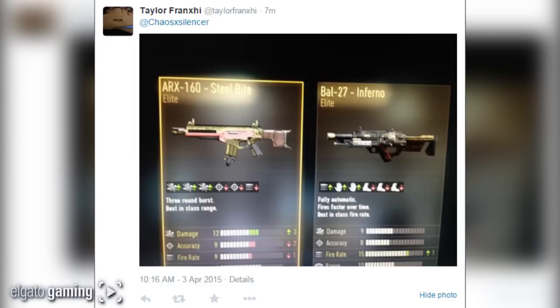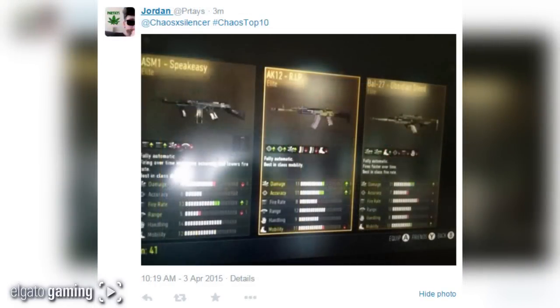At number 9 from Taylor Franks — he doesn't say anything, it speaks for itself. He got the Steel Bite and the Inferno. I actually got the Steel Bite and the Hole Puncher the other day on my advanced supply drop video and just went nuts over it. The Hole Puncher — Melt-O-Matic is what they should call it.